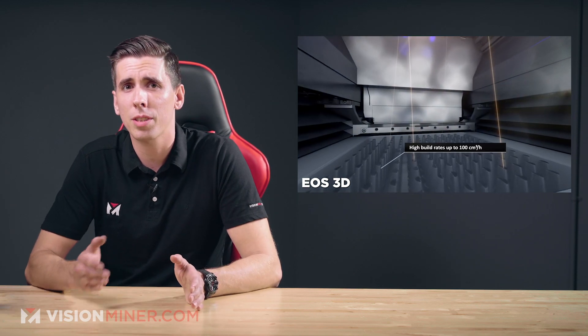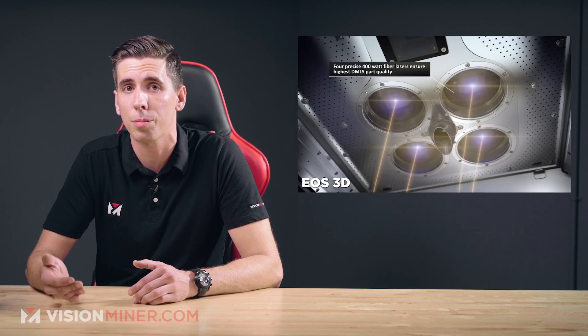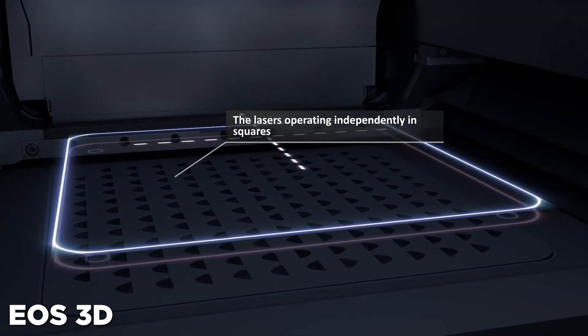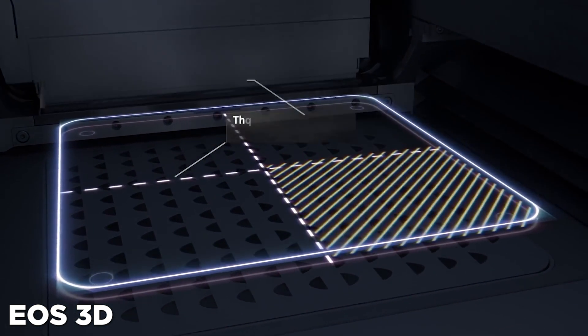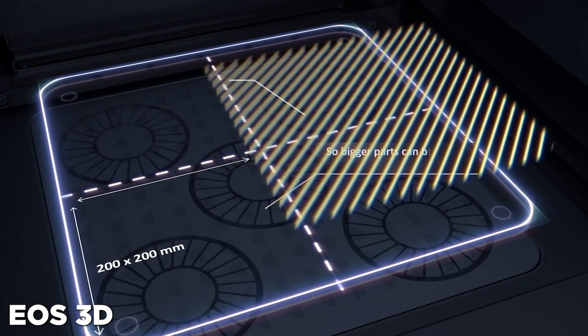A subsidiary of EOS, AMCM actually develops custom 3D printers when standard systems aren't suitable for their application. The industry-proven M400 has a build volume of 450 millimeters cubed, but the M4K has a 450 by 450 by 1,000 millimeters — that's over a meter in height on a metal 3D printer.